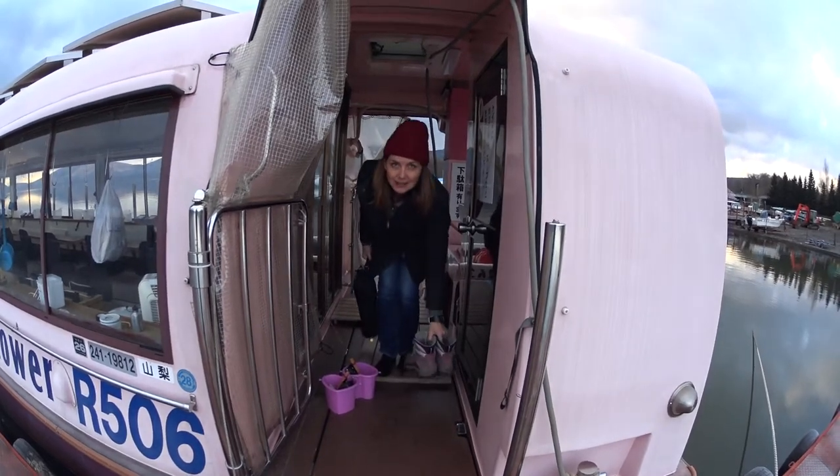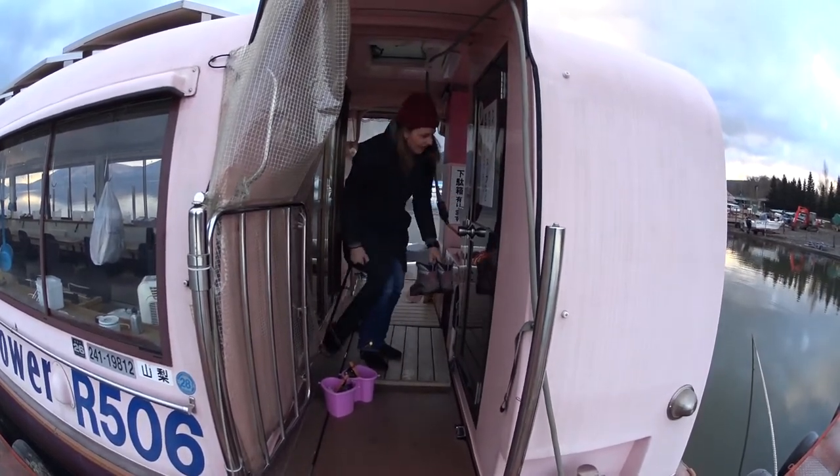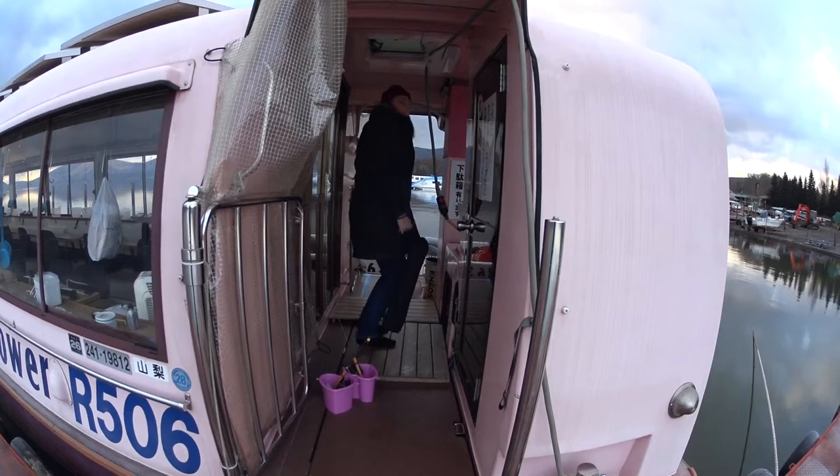In true Japanese style, we're taking off our shoes before getting on the boat. I'm glad I wore warm socks today.